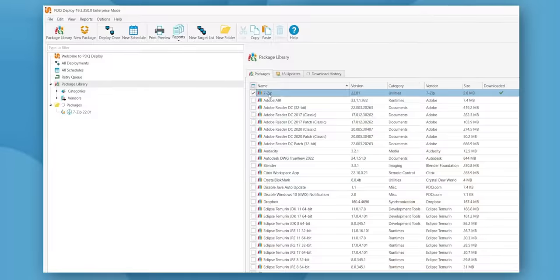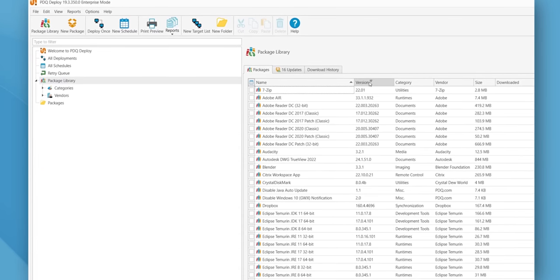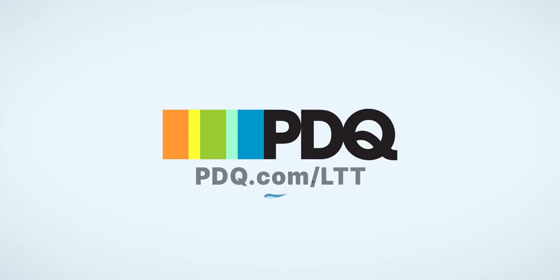PDQ makes device management simple, secure, and pretty damn quick. Automate your patch management and software deployment processes with PDQ Deploy and Inventory. Start your free trial now at pdq.com/LTT.